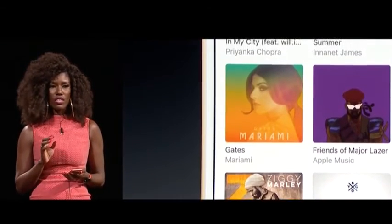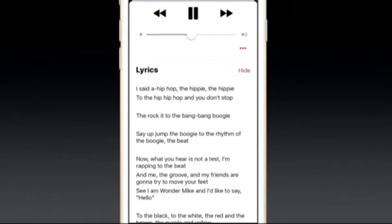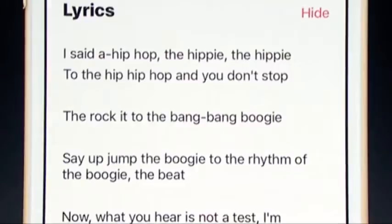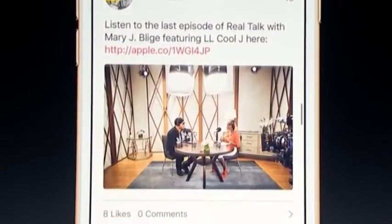The library is divided into music stored locally and streaming tracks. Apple Music's new now playing screen is much less cluttered. It includes lyrics, a new personalized discovery mix, and a radio tab that streams Beats 1.